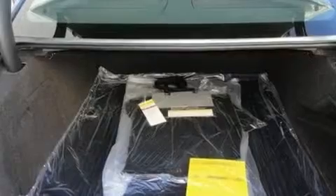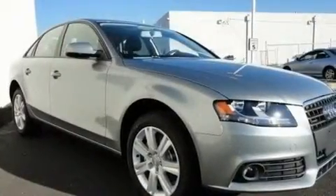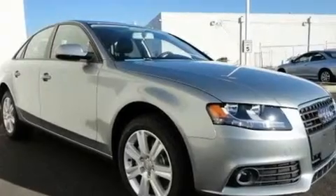Its top features include dual power seats, air conditioning with automatic climate control, cruise control, a premium audio system, leather seats, and a turbocharger.